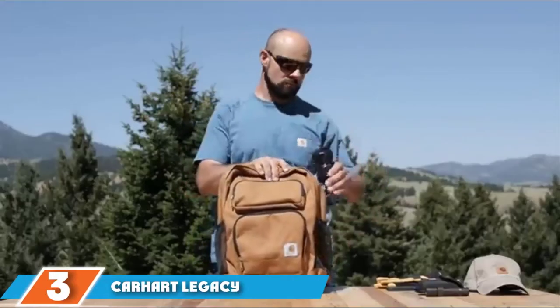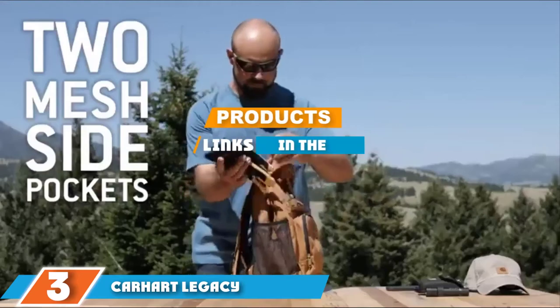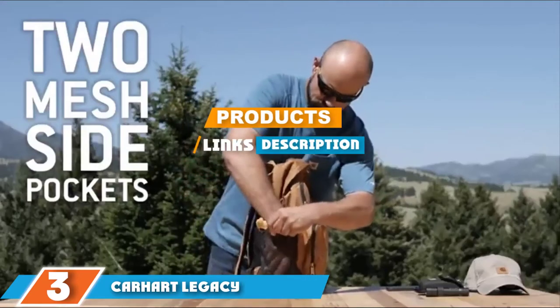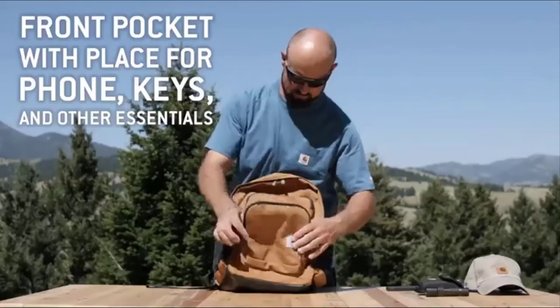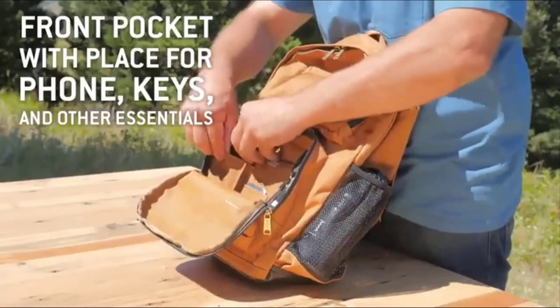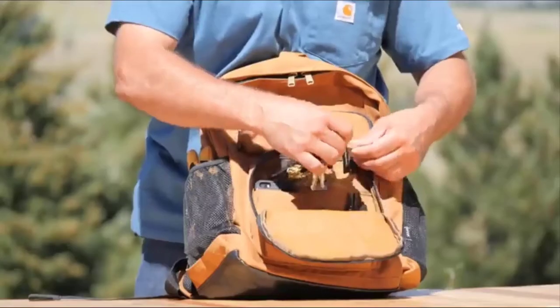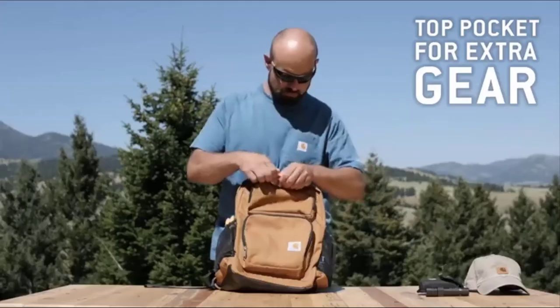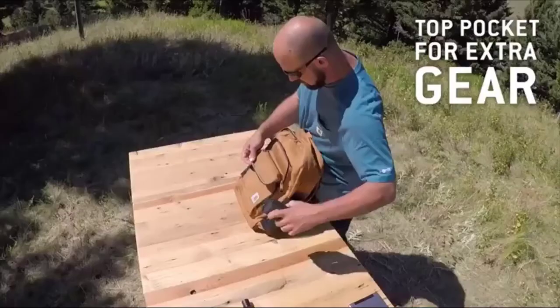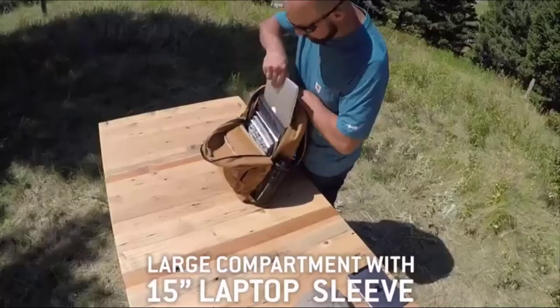The number three position is held by the Carhartt Legacy Standard Work and Tool Backpack. Carhartt are well-known for their high-quality workwear products, using reliable and practical clothing and accessories that withstand the rigors of a work environment, while still looking stylish and contemporary. So whether you happen to be a carpenter, construction worker, or a commuter, the Legacy Standard Work Backpack might well be the everyday carry for you.